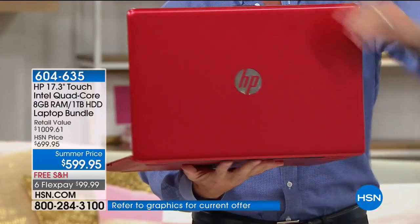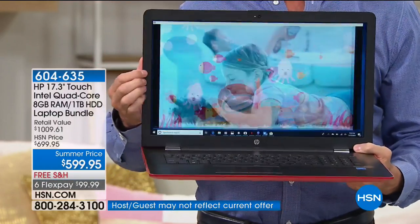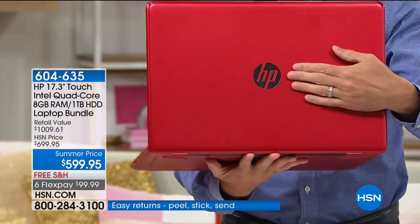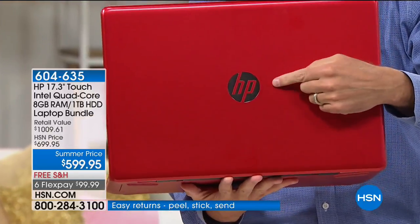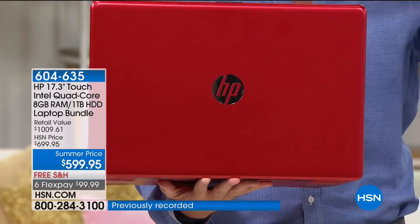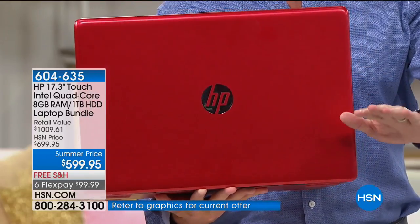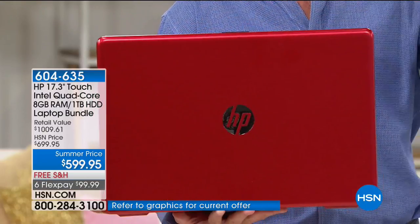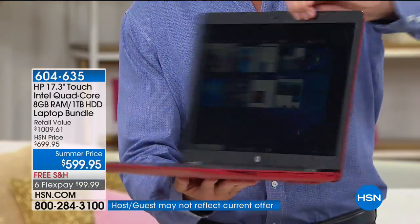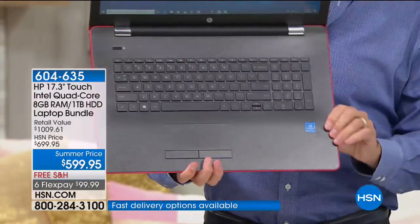It is the three big names. First: HP — the number one computer manufacturer in America. It always feels good to walk into a store and go 'I'll just take the number one.' Second: Intel — it means Pentium, it means quad core. This is the most cores we've ever offered on any computer. What those cores mean is that this computer is faster and multitasks better. I've got eight programs up and running — no pausing, no waiting, no hesitating, very instant response time.